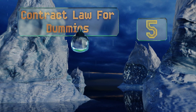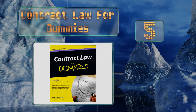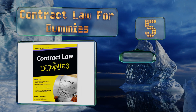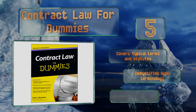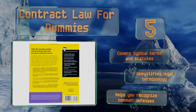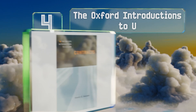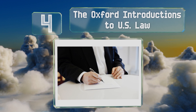Halfway up our list at number five, Contract Law for Dummies makes a great precursor to actually beginning formal studies. It'll help you establish a knowledgeable foundation of many important concepts so that much of the subject seems easier when you encounter it in class. It covers typical terms and statutes, demystifies legal terminology, and helps you recognize common defenses.